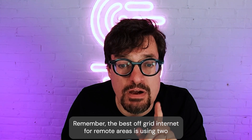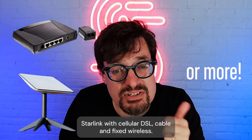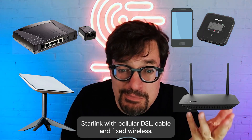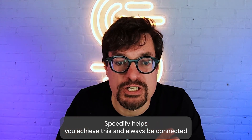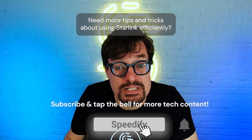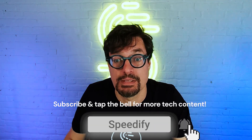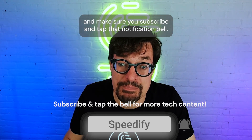Remember, the best off-grid internet for remote areas is using two or more connections together: Starlink with cellular, DSL, cable, and fixed wireless. Speedify helps you achieve this and always stay connected, even if one of the connections fails. Need more tips and tricks about using Starlink efficiently? Check out the videos and playlists on our channel, and make sure you subscribe and tap that notification bell.